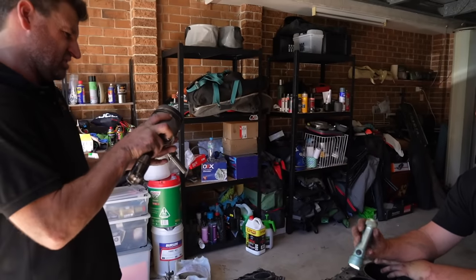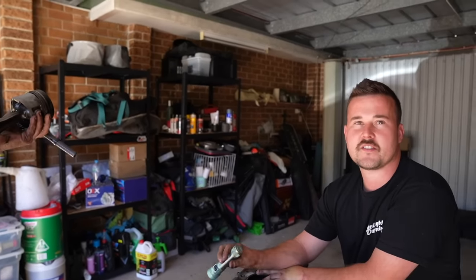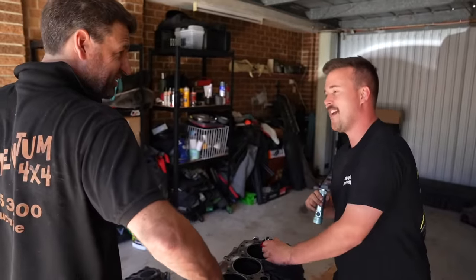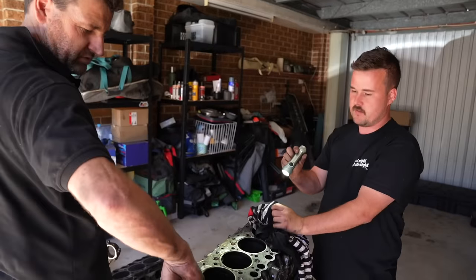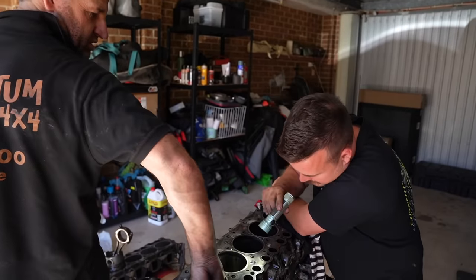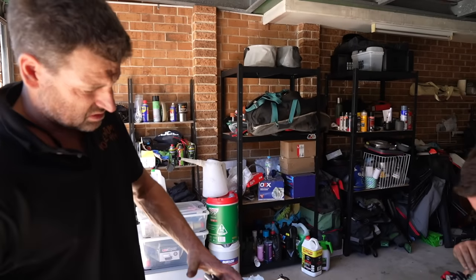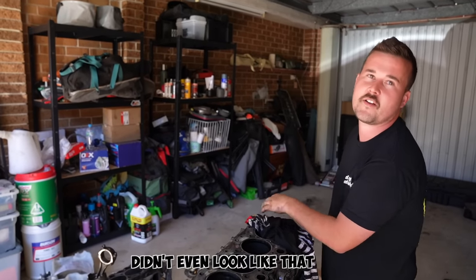You can feel and see the bore clearance - it's stupid bad. That's not common - I've honestly never seen it that bad before. The one with the snapped crank, which was completely blown up, didn't even look like that. Yeah, that's real bad.